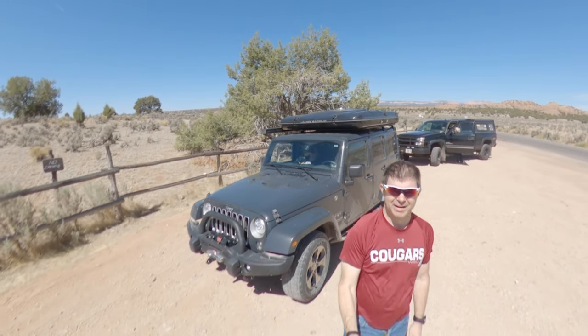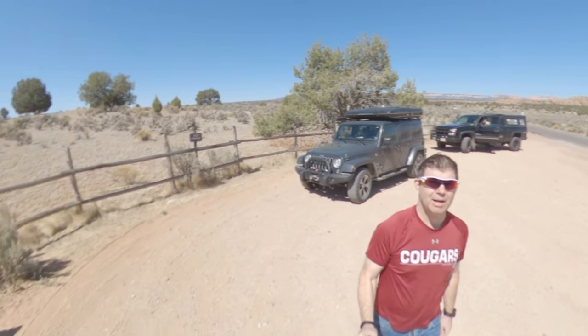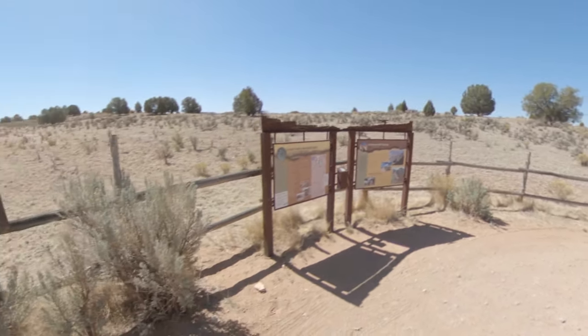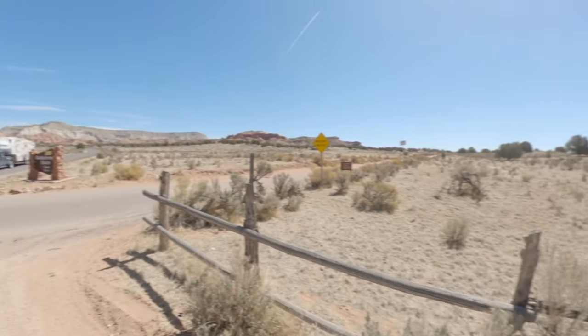Today we're going to go down the Cottonwood Canyon Road. It's supposed to be pretty cool scenery. It's a dirt road — you're supposed to be able to take passenger cars down it. So the Jeep should have no problem.